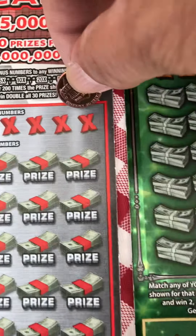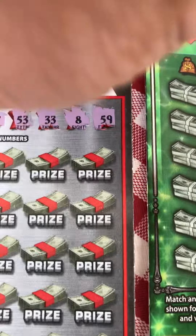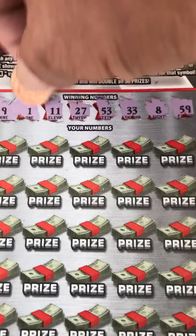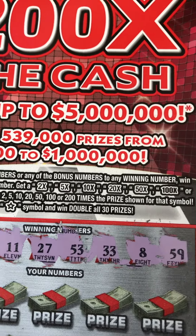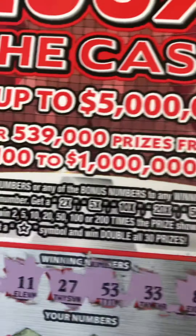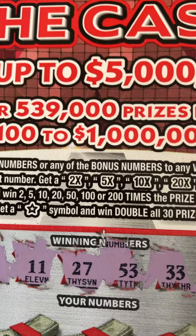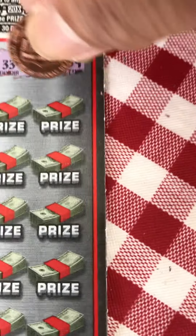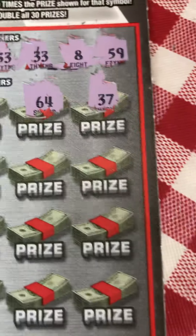The winning numbers are: 59, 8, 33, 53, 27, 11, 1, and 9. Now we're looking for 2x, 5x, 10x, 20x, 50x, 100x, 200x multipliers, and if you get a star symbol you can win double all 30 prizes. Let's start — first numbers: 37, 64, 42.